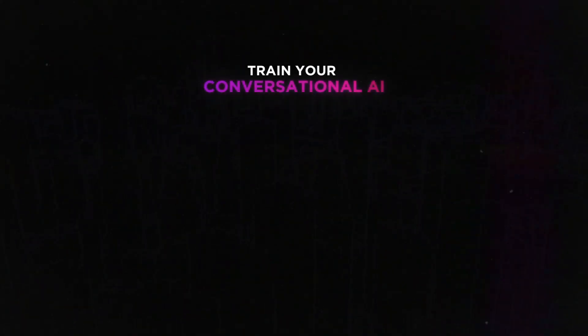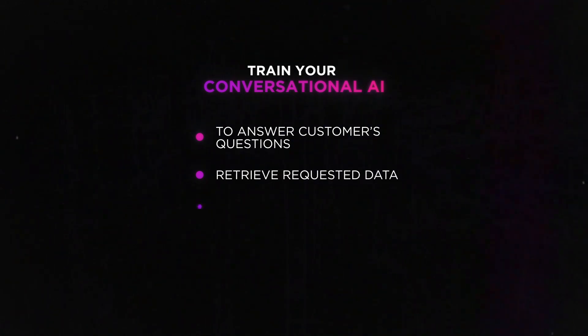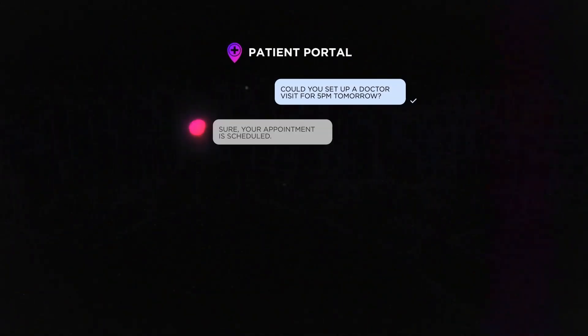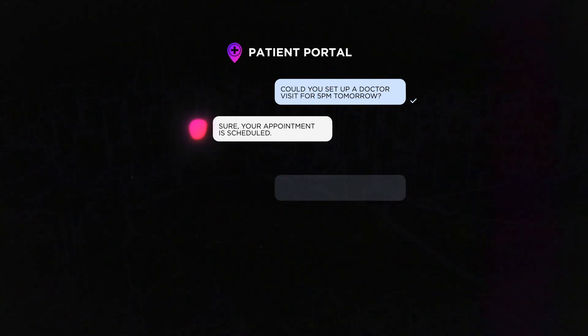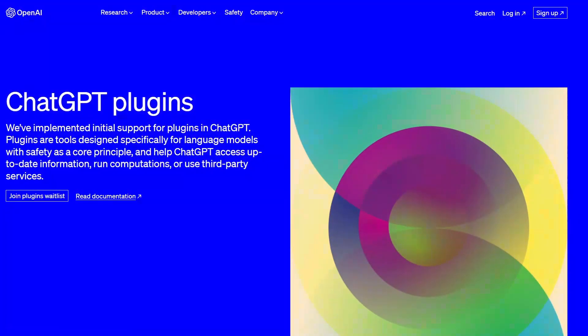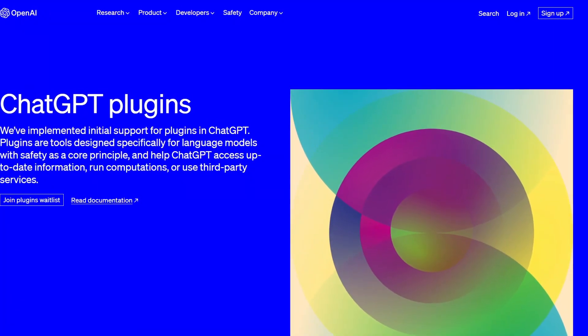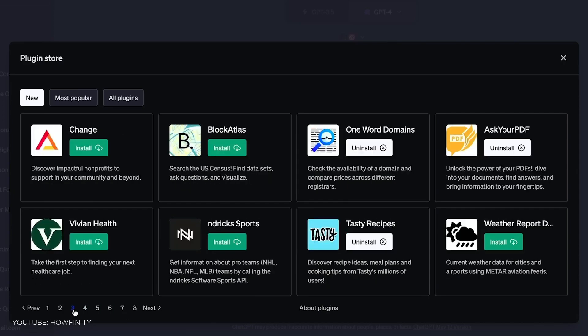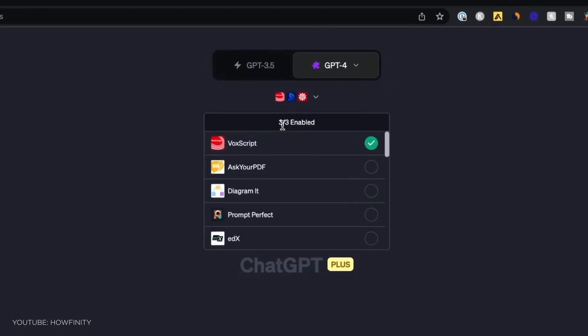You can train your conversational AI to answer customers' questions, retrieve requested data, offer guidance, or help with any particular pain points. For example, when using a patient portal, a person can ask AI to schedule an appointment with their doctor, remind them to take a medication, or even give treatment information and health tips. At the same time, you can now create plugins for ChatGPT. This will allow users to access information from third-party businesses in the ChatGPT interface.